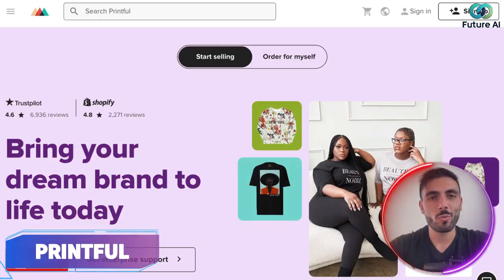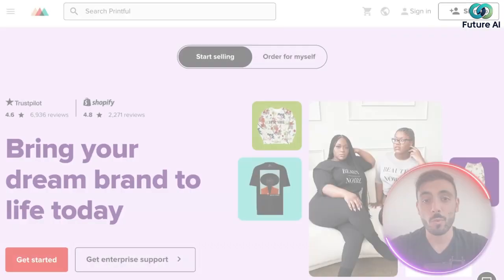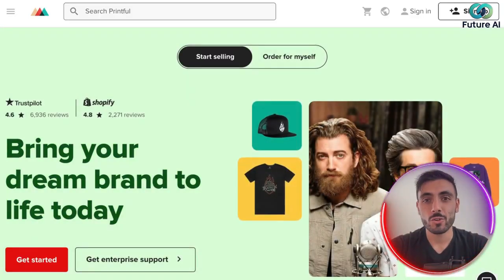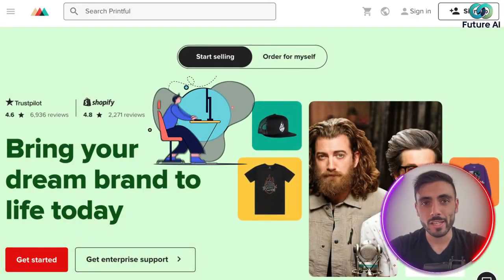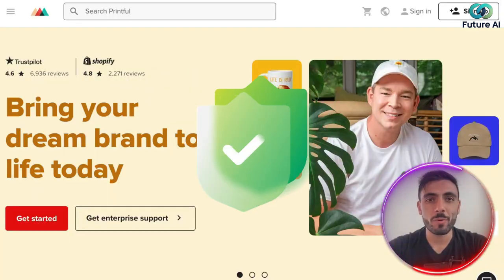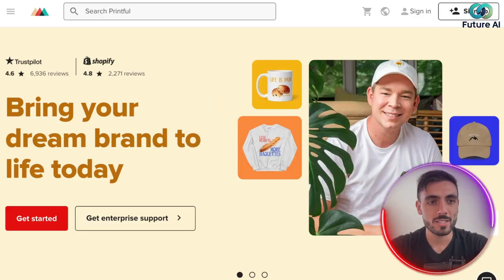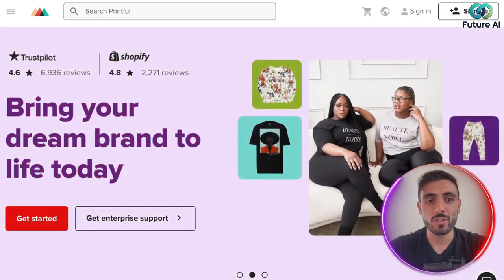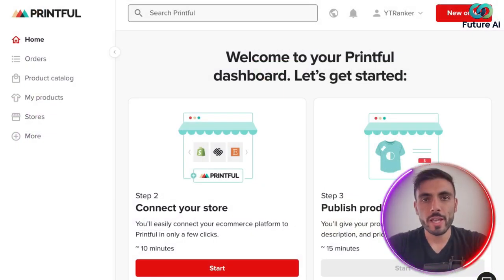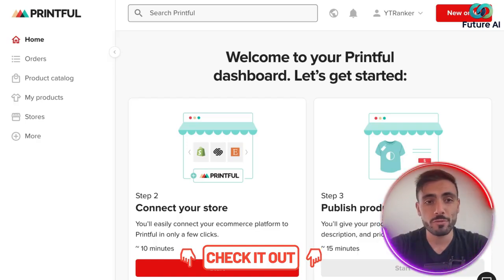Introducing Printful, one of the biggest e-commerce platforms where you can automate your designing, uploads, marketing, and delivery of your products. It's trusted by hundreds of thousands of users in the e-commerce space, with a 4.6 review on Trustpilot and 4.8 on Shopify. You can create a free account by clicking the link in the description and start exploring Printful today.